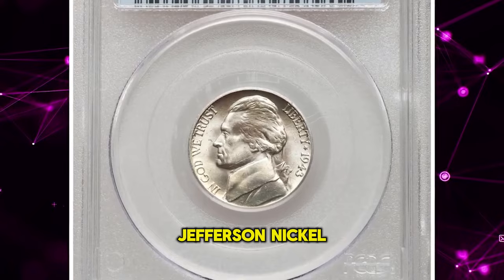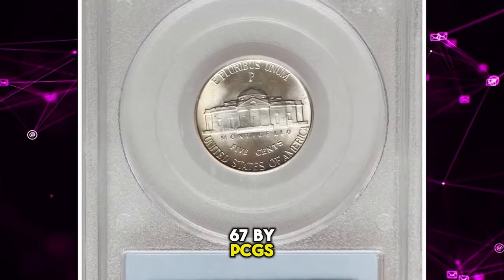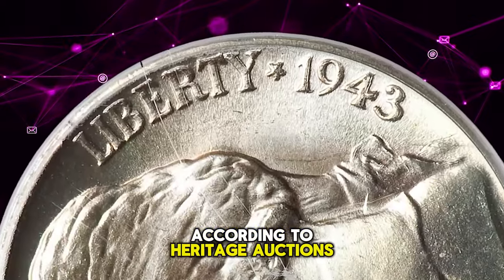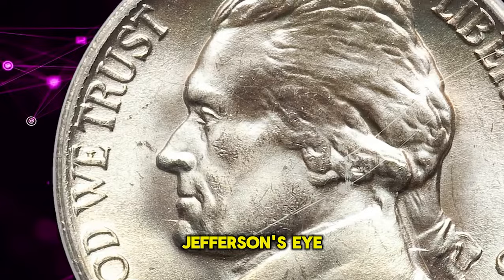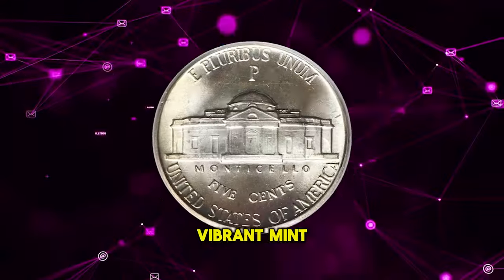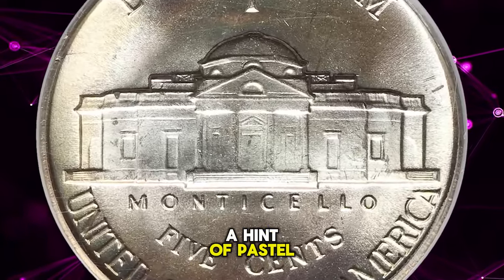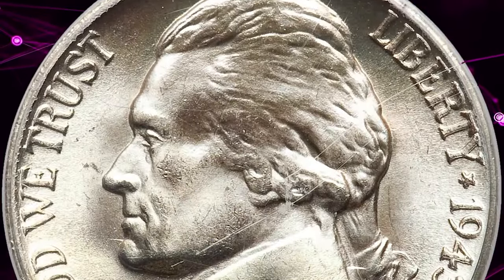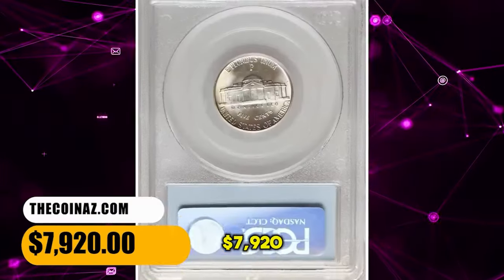1943 P Jefferson Nickel with doubled die obverse, graded in mint state 67 by PCGS. According to Heritage Auctions, die doubling is evident on the peripheral legends as well as on Jefferson's eye. The coin displays frosty, vibrant mint luster without the disruption of abrasions. A hint of pastel toning graces each side. Eye appeal is outstanding. It was sold for $7,920.